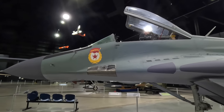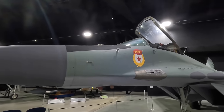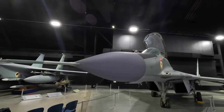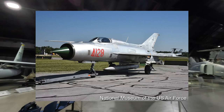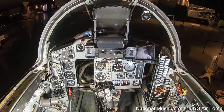It features a high-mounted bubble canopy, addressing the poor visibility of earlier Soviet fighters. As this was designed for close air combat, visibility was extremely important. As you can see in the older MiG-23 and MiG-21, the cockpit is sunk into the fuselage, which helped reduce drag but also reduced visibility. I couldn't get inside this jet, so I'm relying on photos from the museum.